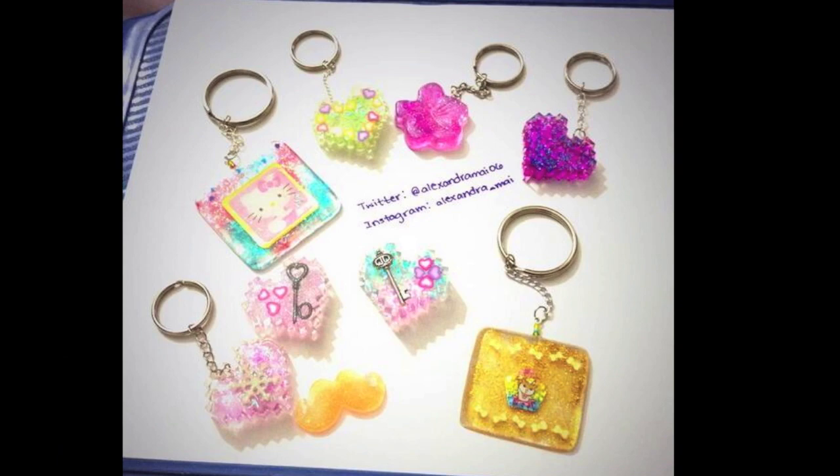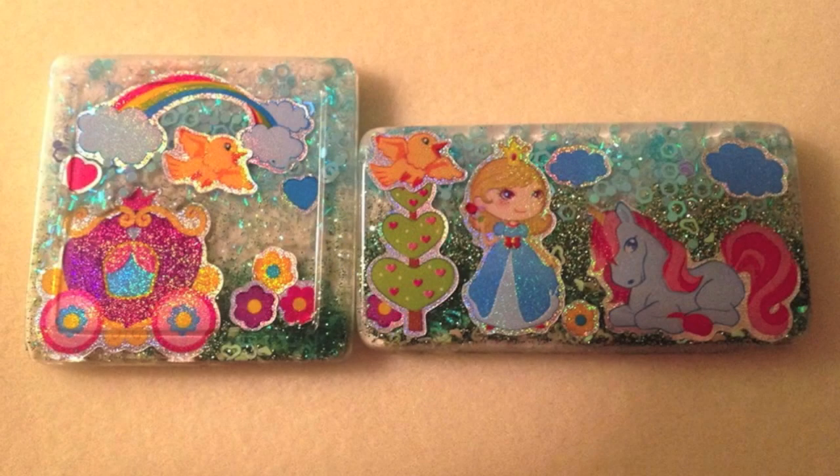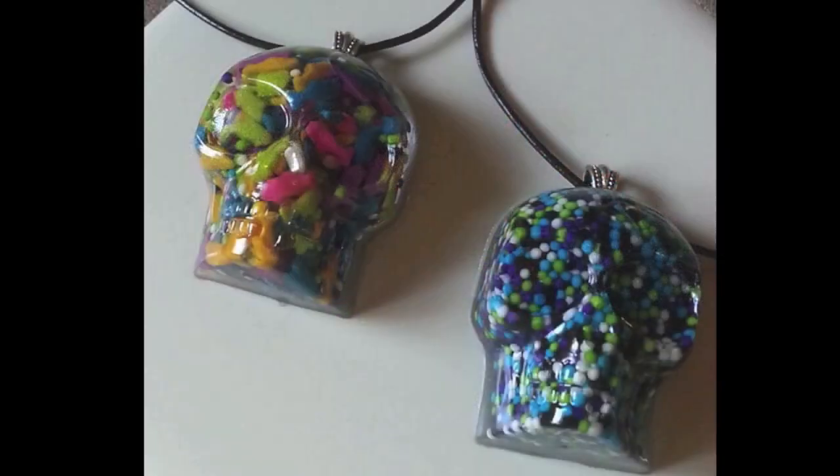I'm going to start with Alexandria. She sent me three projects this week — the first one she made a bunch of resin keychains, which look really great. She also sent me a fish resin charm and a My Little Pony charm. They might be coasters, I can't tell the size, but they're really cool. Next is from Sarah Jane, who sent me sprinkle and glitter mustaches and also sprinkle skull necklaces, both of which are really awesome.